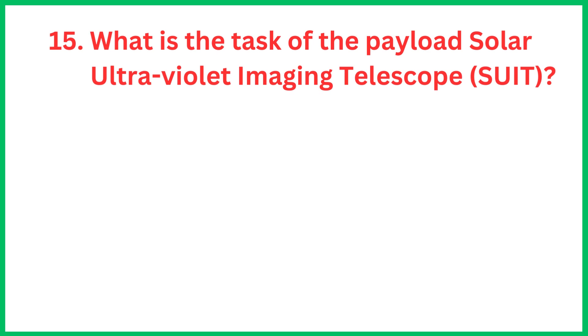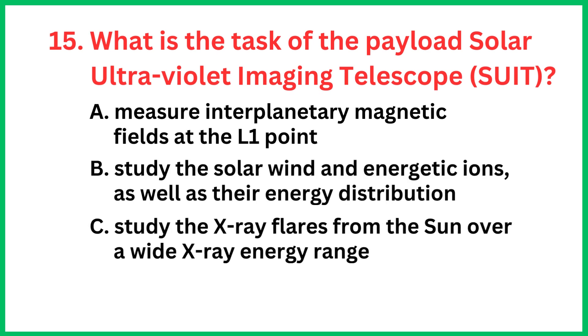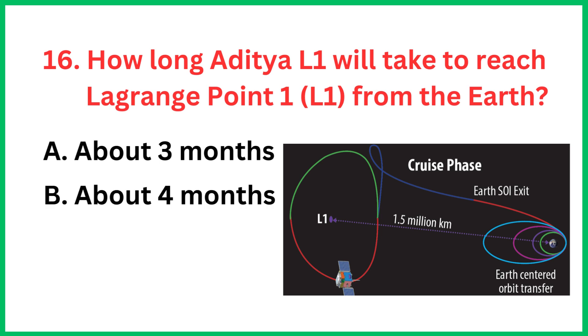What is the task of the payload Solar Ultraviolet Imaging Telescope? The correct answer is option D, it images the solar photosphere and chromosphere in near ultraviolet.